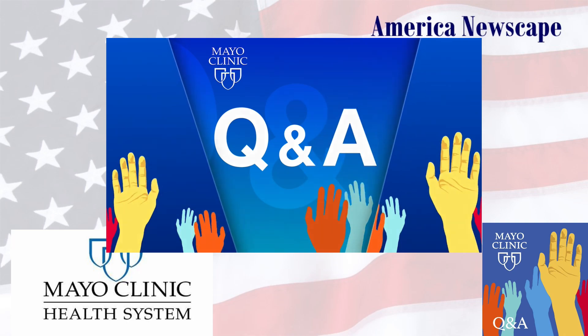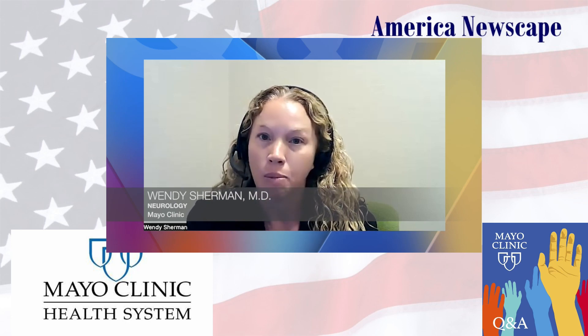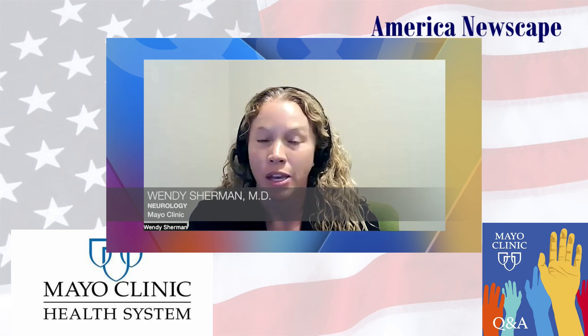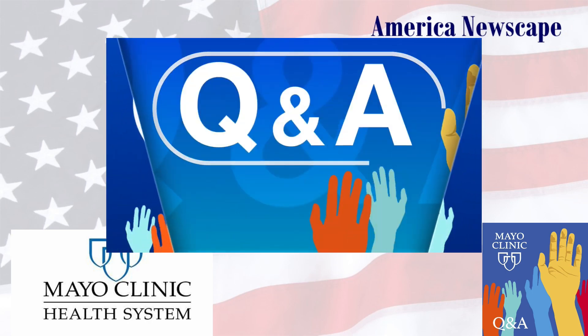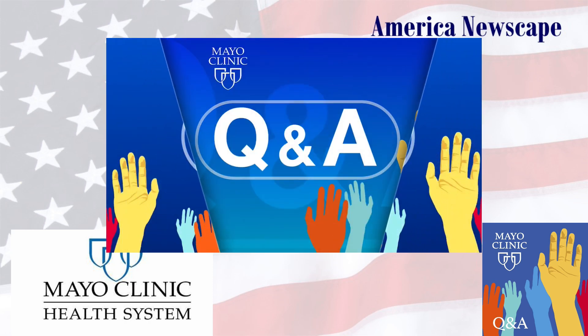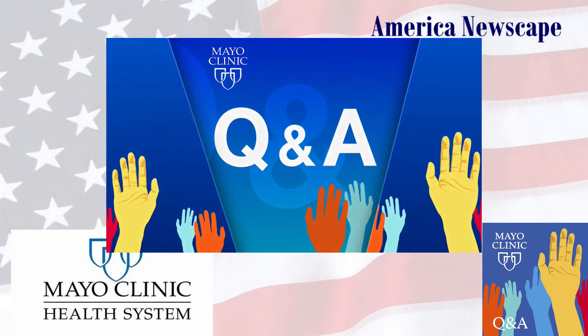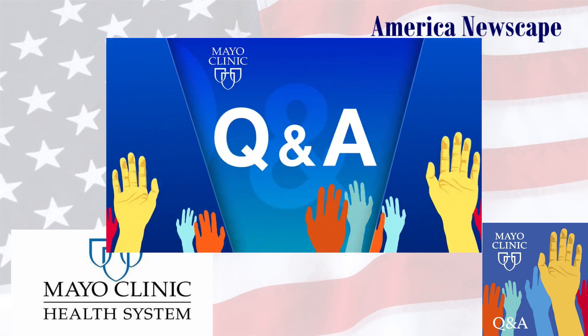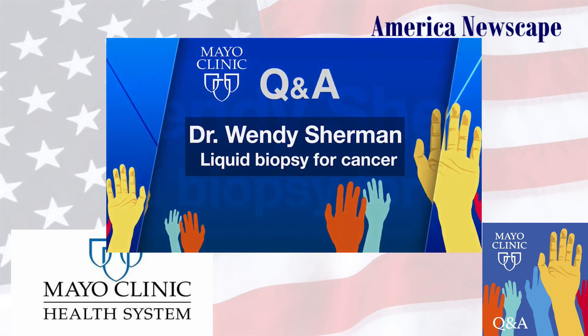Coming up on Mayo Clinic Q&A: the liquid biopsy just means you're getting information like you would from any biopsy from some form of liquid. That liquid can be blood, it can be urine, or in our case we perform it on the spinal fluid — a straightforward procedure now used to detect the metastatic progression of cancer cells and help determine the treatment plan. Essentially, you're sampling that fluid to find out if there are cancer cells there, what they are, what do they look like.